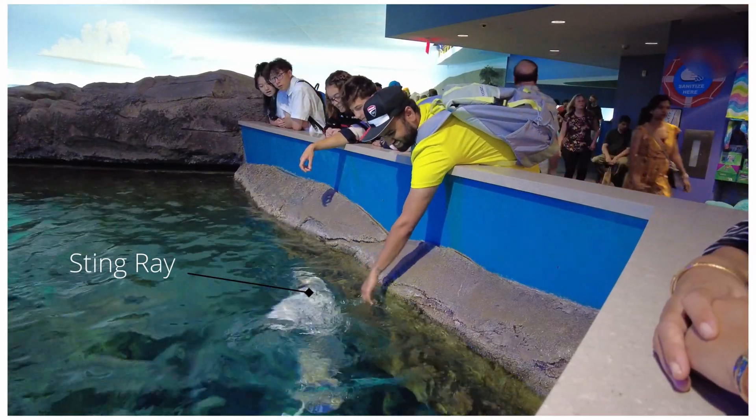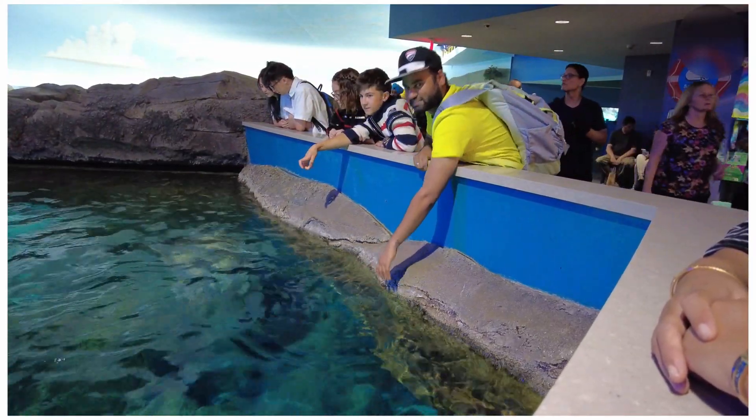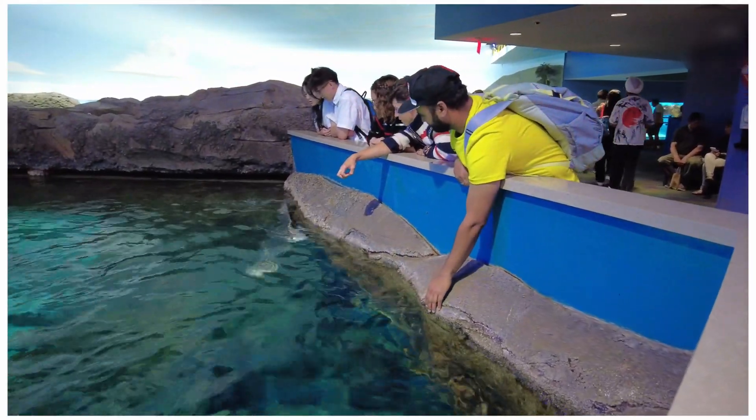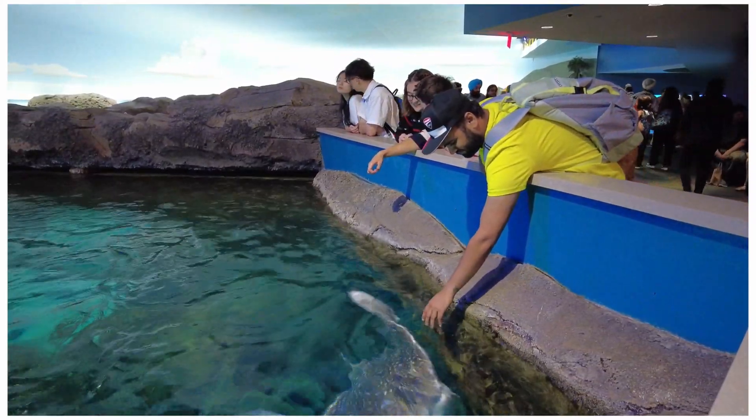I can never trust anything as much as my husband trusts this stingray. If you're the adventure type though, here's the cutest motivation you can find on how to pet a stingray pup.